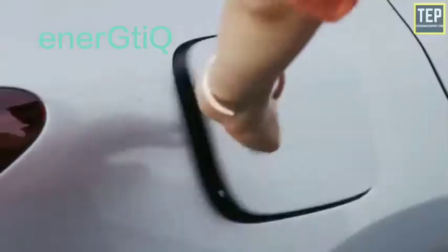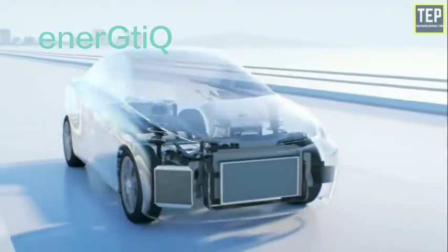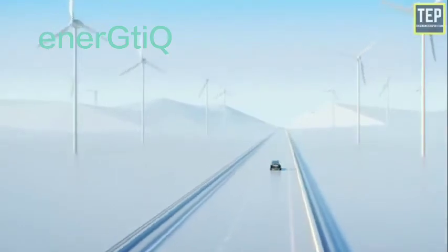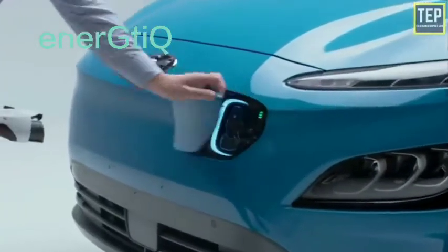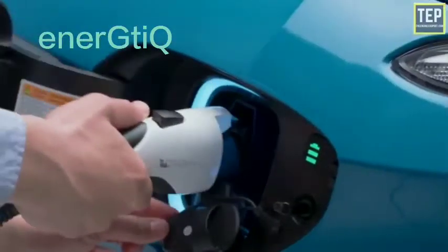Electric cars are becoming very popular these days. There are several reasons why a lot of people continue showing interest in these vehicles: they create less pollution than gasoline-powered or petrol cars, so they are environmentally friendly, especially in cities. Vehicles powered by fuel cells are electric cars, and fuel cells are getting a lot of attention right now.